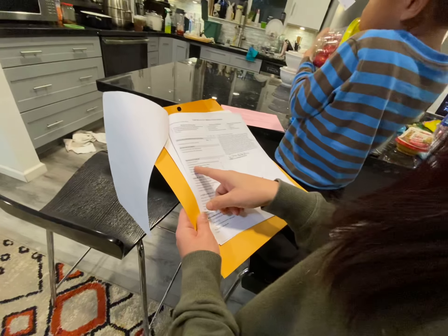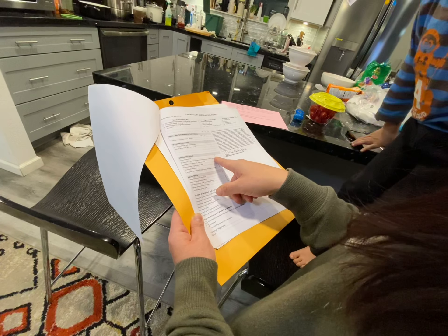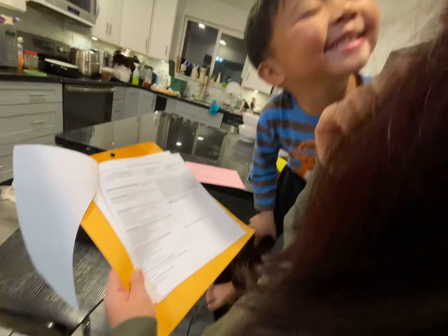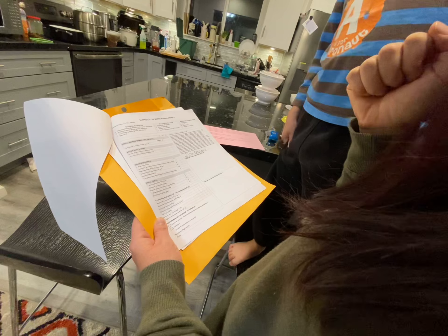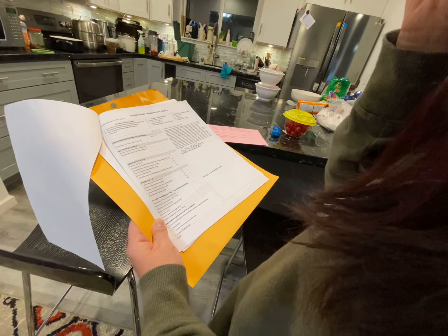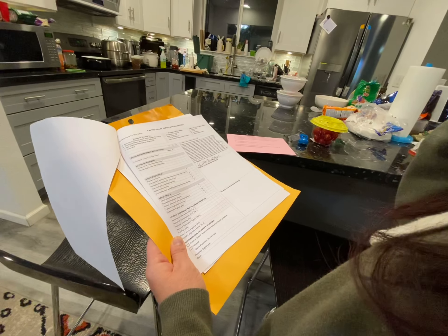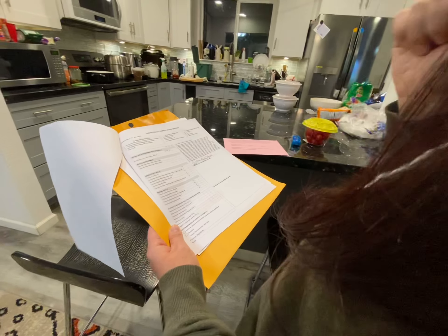And then work studies - S follows directions, satisfactory. Manage time efficiently, stays on task - satisfactory. Demonstrate organization skills - satisfactory. Works independently - good. Complete classwork, engage in synchronous activities - good. Takes responsibility for action is outstanding. Respect people and property - he's outstanding.